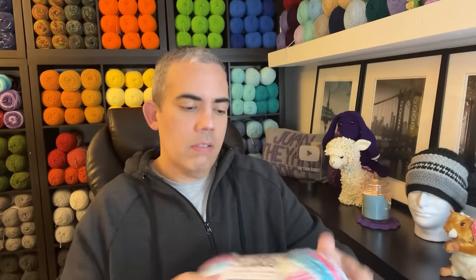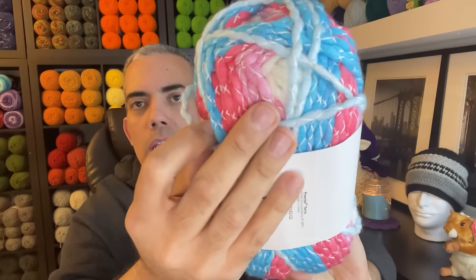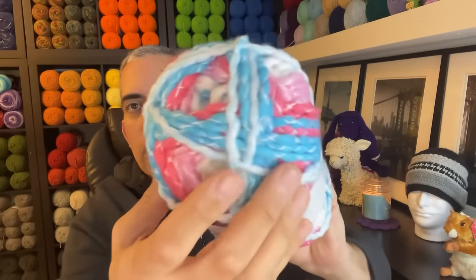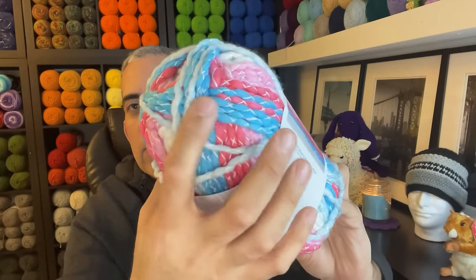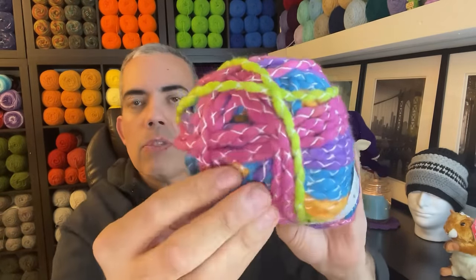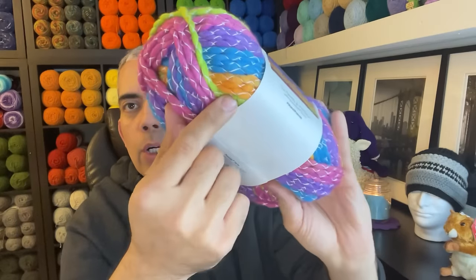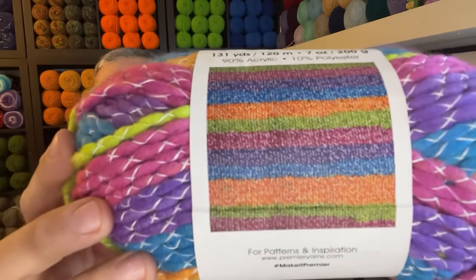Next we have Mermaid. If you're a fan of pink and all the shades, you're going to love this. There's white, some shades of pink, and then a baby blue into like a sky blue. Next we have Dragon — like a lime green, purple, blue, and a gold color. This is what this colorway looks like. That's nice.